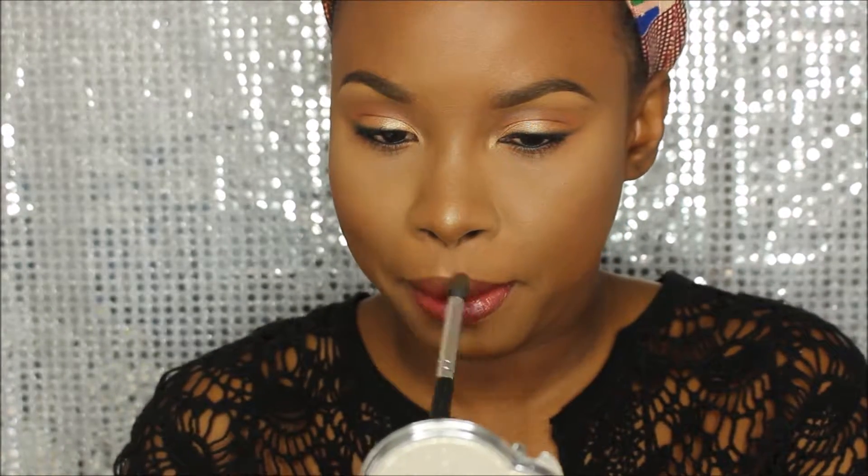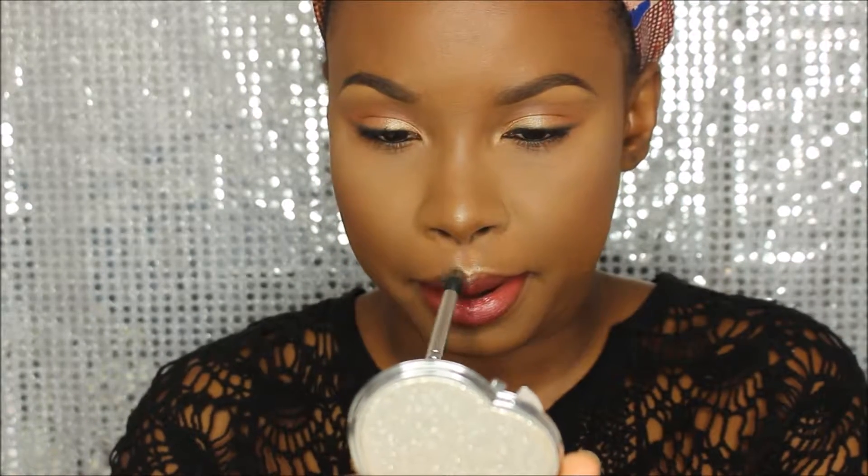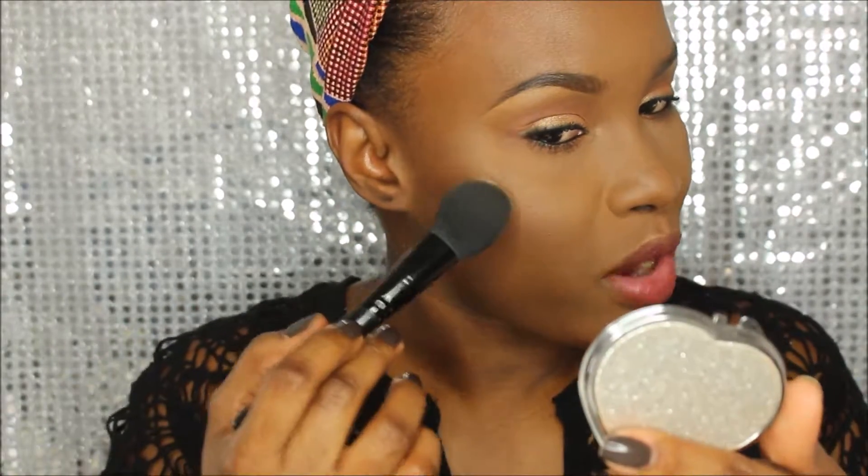I'm going to use the Mars eyeshadow on my cupid's bow to see how it works as a highlighter — I like it, it's very subtle. I'll just carry it through and add it on top of my existing face highlighter. The whole face look is pretty much finished.